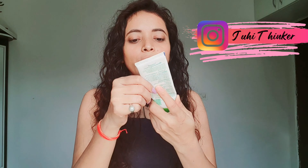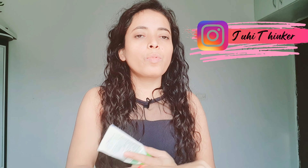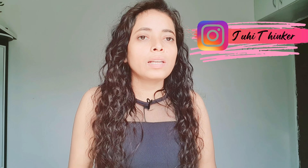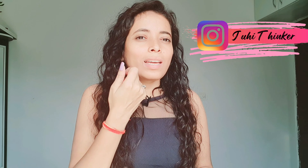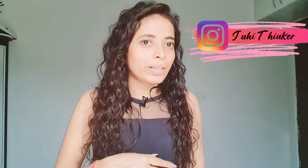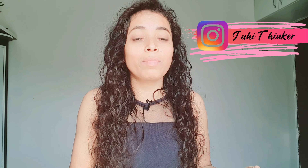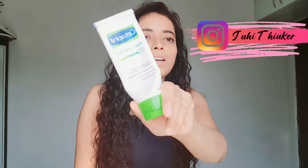In winter you can use this Cetaphil cream. Look how good it is — I have used it. This is your body moisturizer so you can use it on your body too. The texture is rich, great for a lot of dryness and skin issues. Cetaphil keeps your skin hydrated all day. So if you are looking for a good cream this winter that keeps your skin hydrated, you can use this Cetaphil cream.